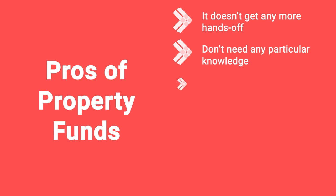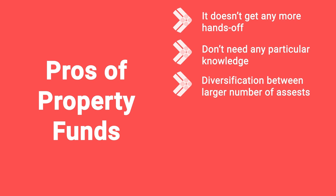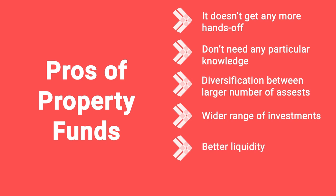What are the pros of property funds? It really doesn't get any more hands-off. You don't need any particular knowledge or expertise — the people running the fund should have that. There's also diversification across a large number of assets; the majority of funds buy multiple assets, so the risk is spread rather than concentrated in one buy-to-let. There's better liquidity than owning directly — it normally allows you to take your cash out faster than selling a property. And there can be tax advantages too, through different vehicles or the structure of the fund itself.